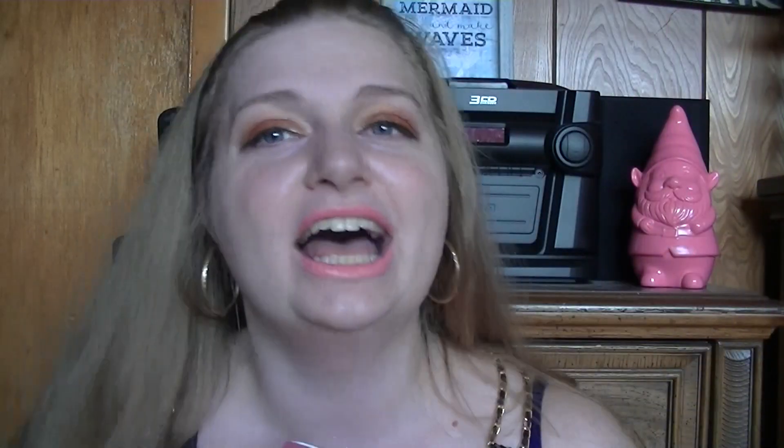So this is the Jeffree Star Mini Collaboration. Now I'm not going to lie, this box has been insane.